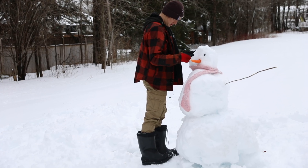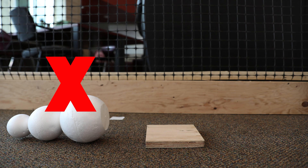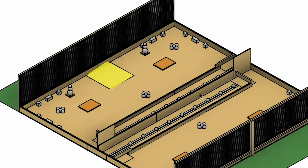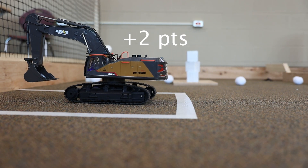Teams will get ten points for each snowman standing at the end of the match. Snowmen must be free standing, upright, and fully supported by the platform to count for points. Teams will be awarded two points for getting their entire tele-op entry back into the starting area by the end of the match. Make sure to check out the rulebook for detailed scoring rules.